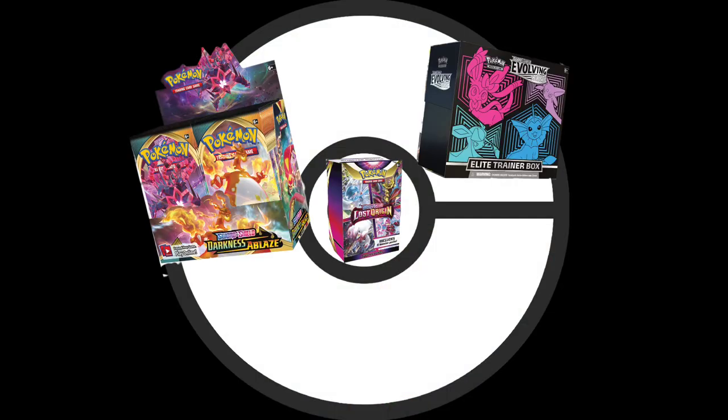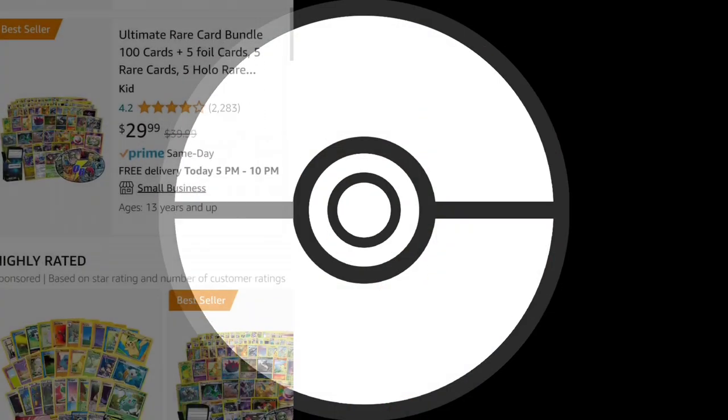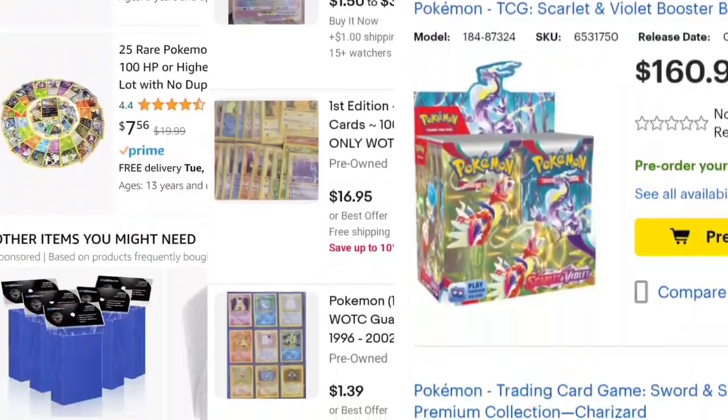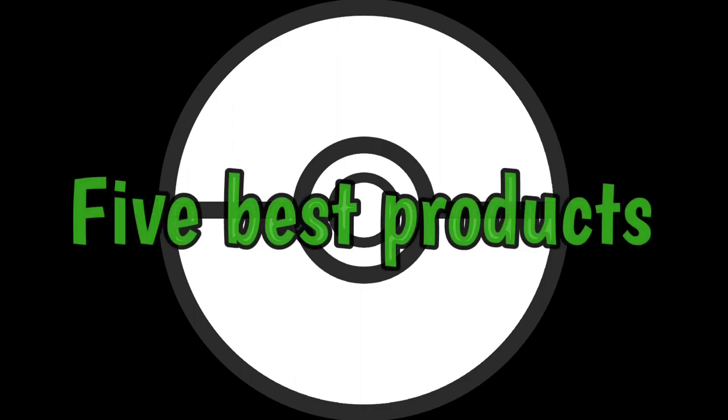Have you ever wondered what product would be the best for you? Have you been looking through countless different stores online and offline, just to find something that works for you? I'm going to be telling you the 5 best products that you should buy. Let's dive into it now.